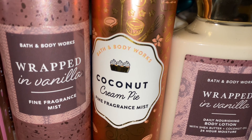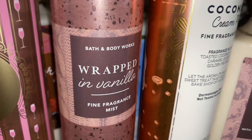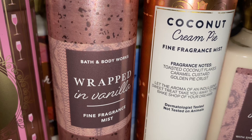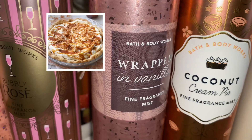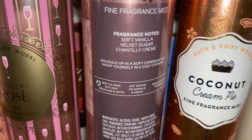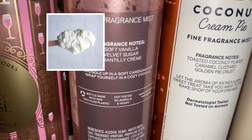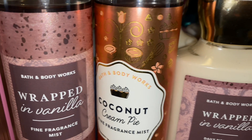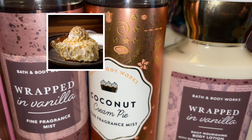The next combination is a foodie delicious one — it is Coconut Cream Pie mixed with Wrapped in Vanilla. This is such a great combination. The scent notes for Coconut Cream Pie are toasted coconut flakes, caramel custard, and golden pie crust. And this smells just like the scent notes — just like a coconut caramel ooey gooey pie. And Wrapped in Vanilla — the scent notes are soft vanilla, velvet sugar, and Chantilly cream. That is a sweet, warm, vanilla, foodie type of scent. And together it is so amazing — it adds a creaminess and smoothness to Coconut Cream Pie. They are amazing together.